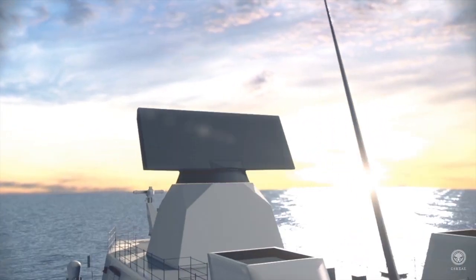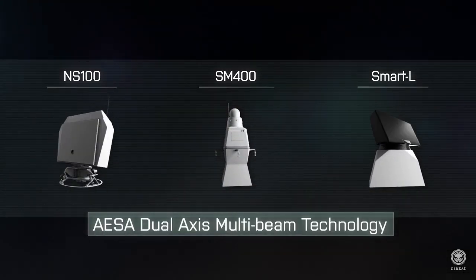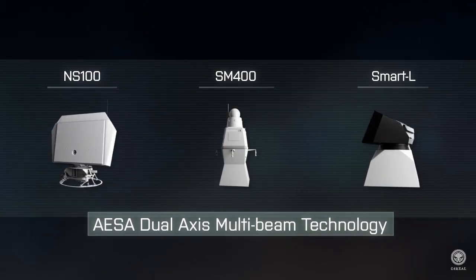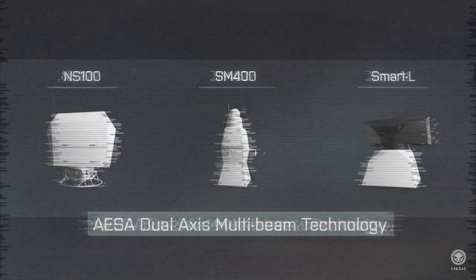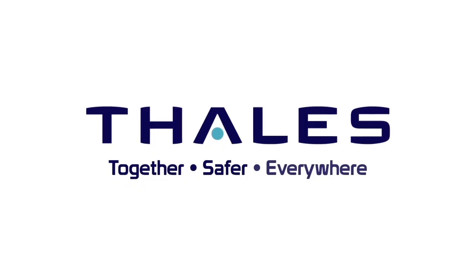Thales offers a family of radar systems with the innovative dual-axis mobile technology — a multi-beam concept that sets the standard in naval operations. Together. Safer. Everywhere.